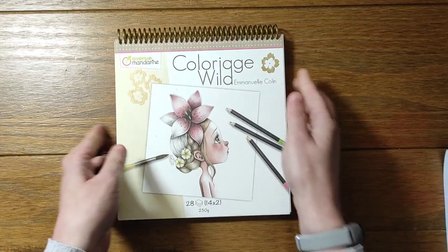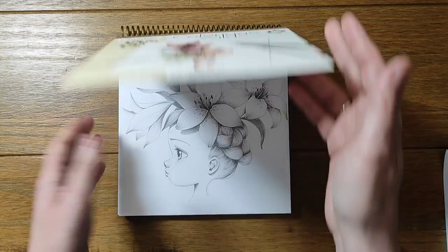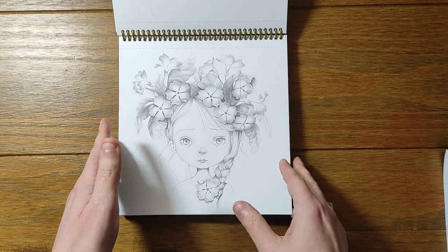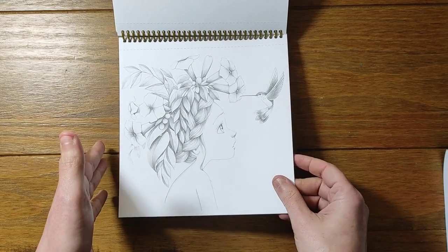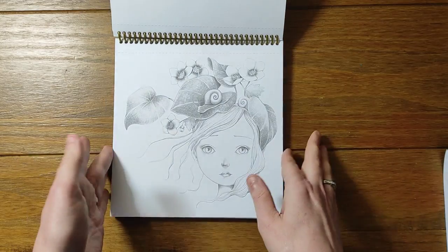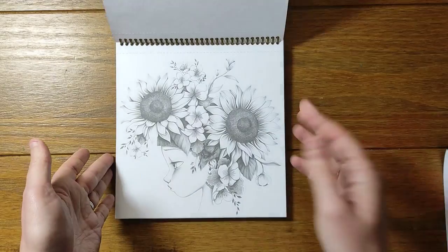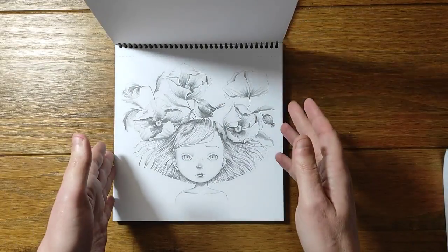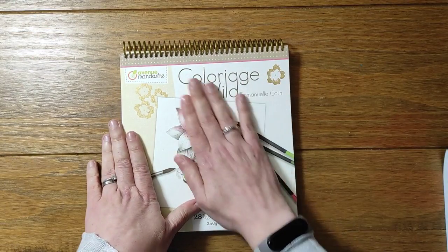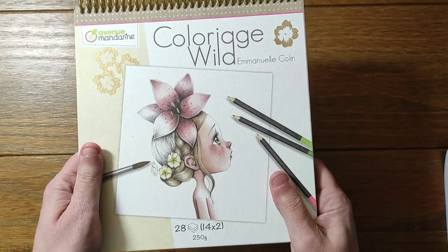Then I have the first Colouryage Wild by Manuel Collin and I haven't yet been brave enough to do one in here, but the images are just so pretty that I'm really scared of messing them up. The paper's really thick and I think it would be really great for watercolour so I am looking forward to experimenting. You do get double images in here so if I mess one up it doesn't matter. If anyone's got one of these books and wants to do a colour-along, let me know because I'd love to get started in that one.